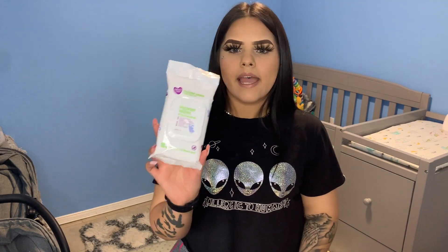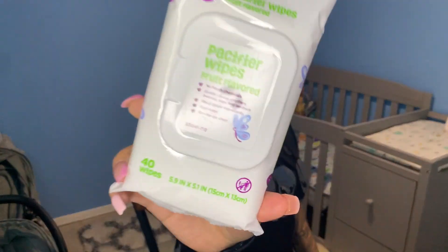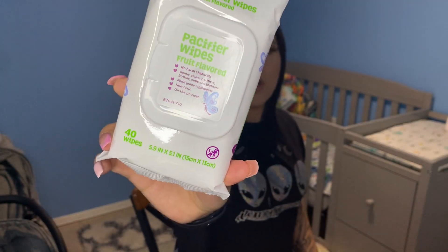So first things first, what I have in my front pocket. I have pacifier lights — these are from Walmart, they're the Parents Choice brand. They smell like food but I use these all the time. They're super cheap, I think they're like two dollars and fifty cents, so I load up on these.